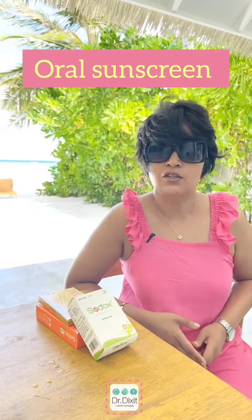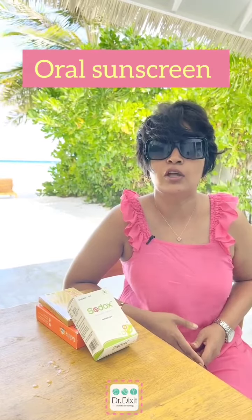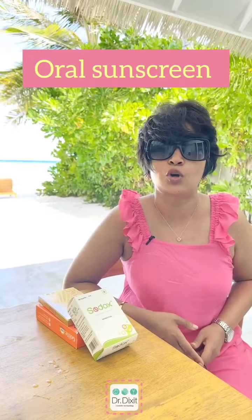We know that sunscreens offer our skin a pigmentation as well as a tanning benefit, and it is also an anti-aging product that we use.